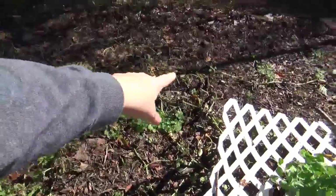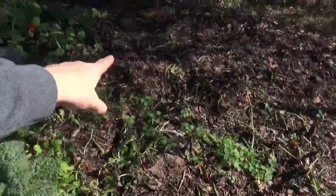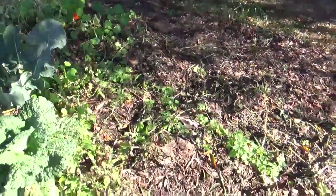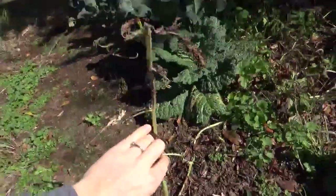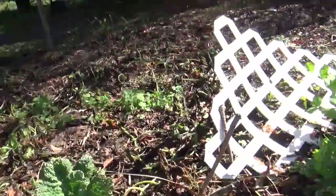The watermelon vines — you can see the dead vines snaking all through here. They were doing amazingly well; they made it all the way over here and beyond. And the frost killed them pretty immediately.